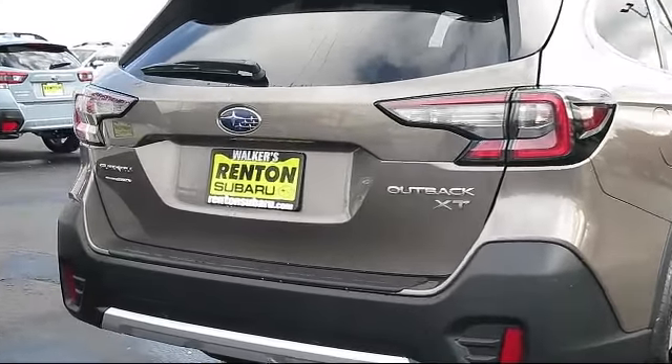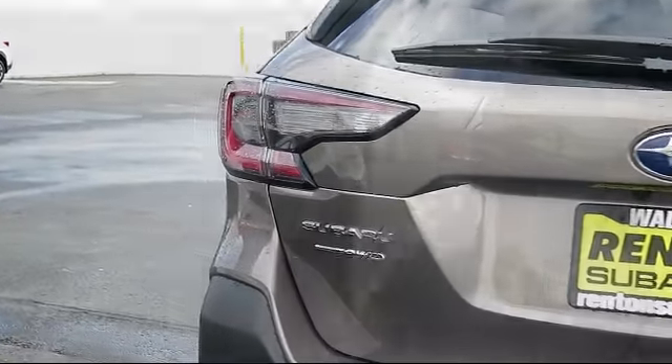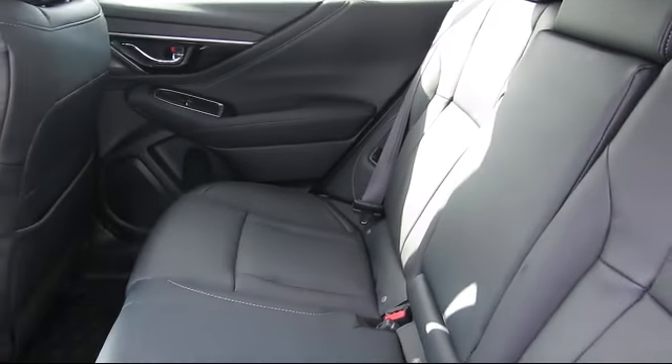Power liftgate rear cargo access, turn-by-turn navigation directions, smart device remote engine start, backup camera with washer, and valet function.